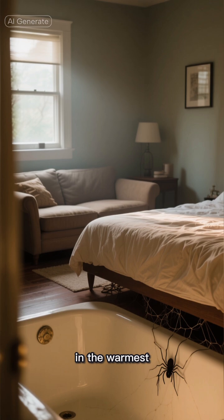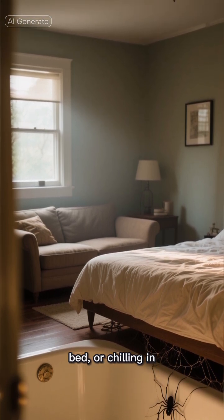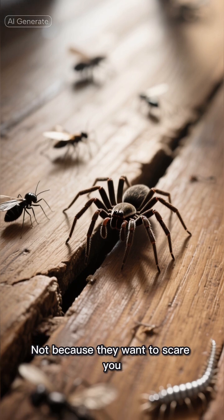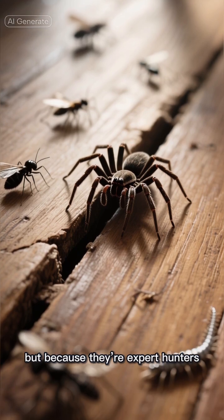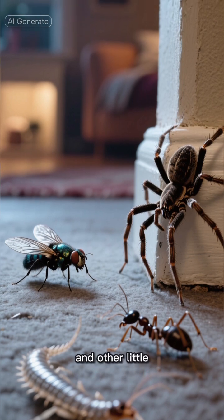They usually hide in the warmest, quietest parts of your house — behind the sofa, under a bed, or chilling in the bath. Not because they want to scare you, but because they're expert hunters. These spiders keep your home clear of flies, silverfish, and other little pests.